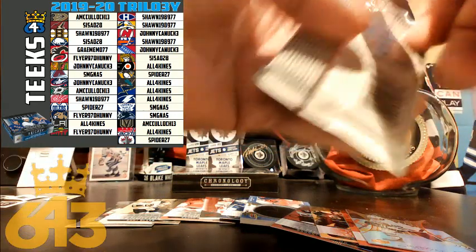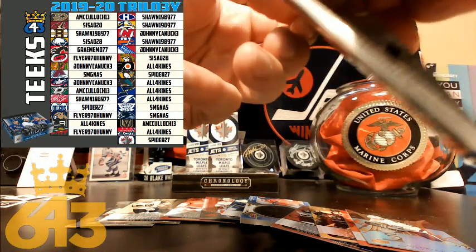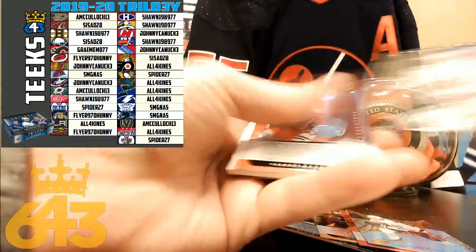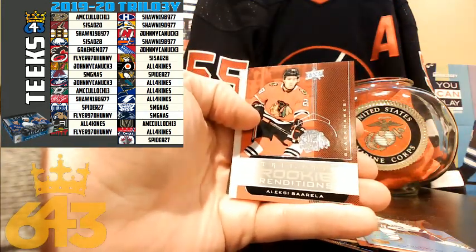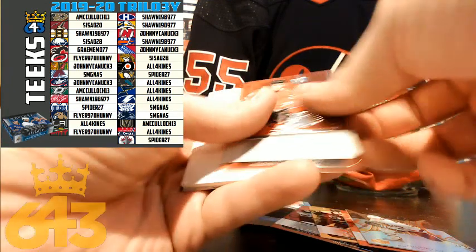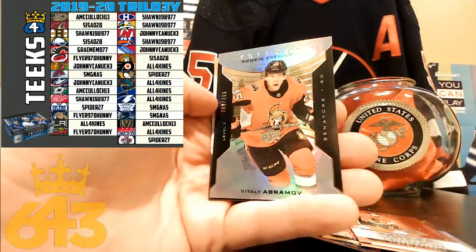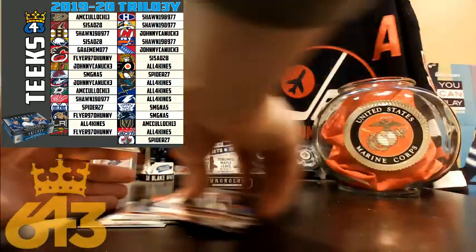Last pack of Trilogy: Alexei Sorella for the Chicago Blackhawks going to Johnny Canuck, who gets on the board. Then Vitelli Abramov — also a rookie — going to Cezayo.